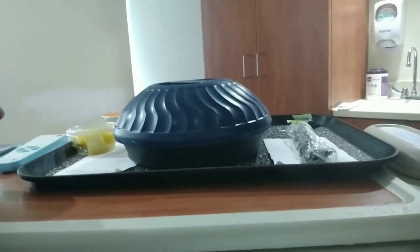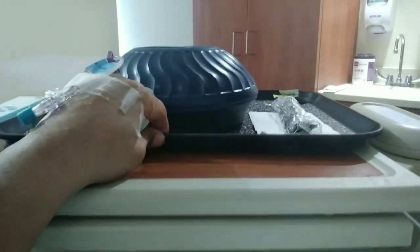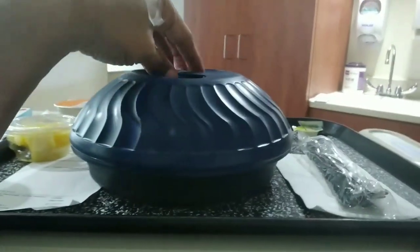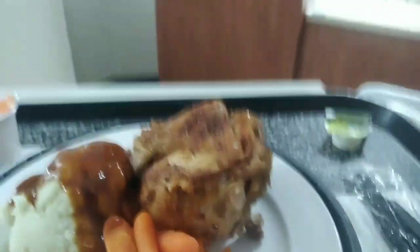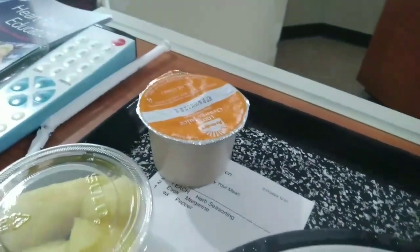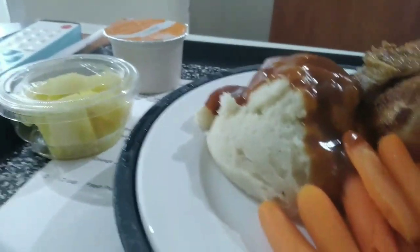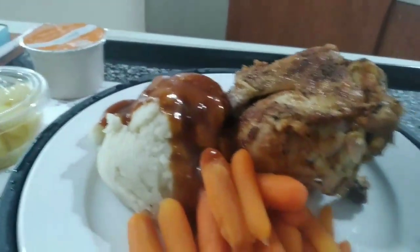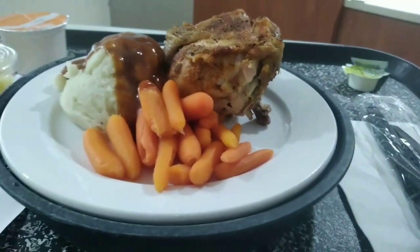It's one o'clock and my lunch has arrived. Let's see what we got under the lid. Okay, so we got baked chicken, potatoes, carrots, and we got some pineapples and orange juice. That's for lunch. I'm gonna go ahead and partake in my lunch and then I will give it a rating when it's done.